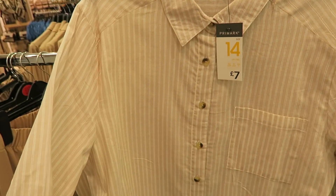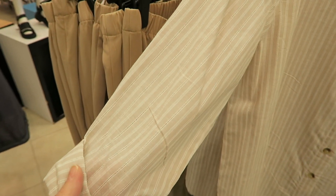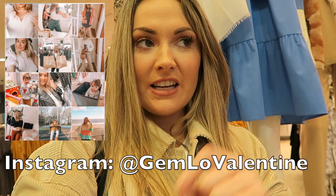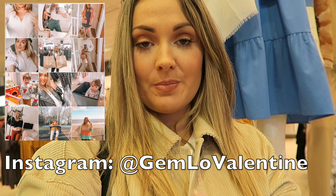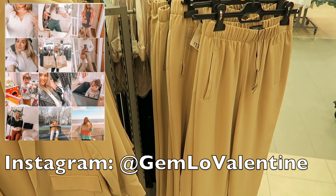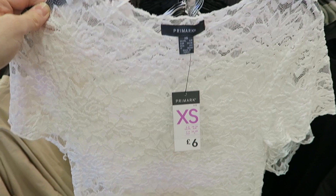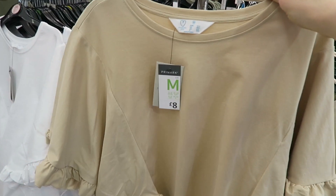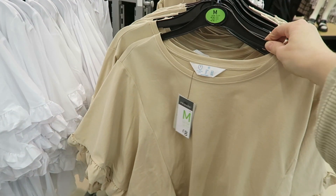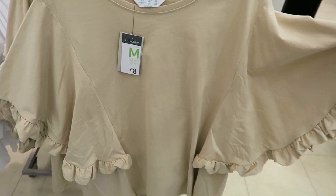They have loads of shirts and blouses in again — for £7 that is a really really good price. It's a really pale pinky beige color. There's this blazer for £15 and then there's matching trousers — I actually have this on my Instagram at gemlovelentine. It's literally £15 for the blazer and £13 for the trousers, which is brilliant. I do love a bit of lace and that is £6 — a really simple lacy floral t-shirt. There's also this oversized t-shirt for £8.